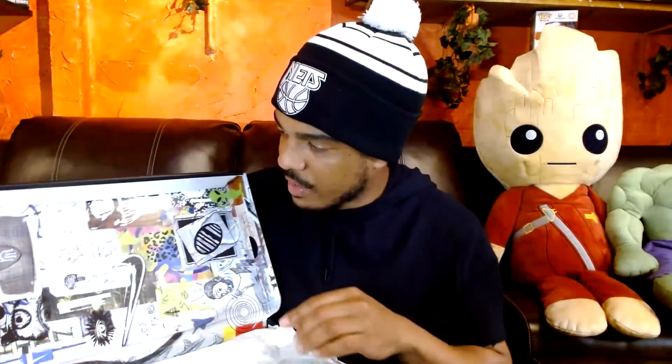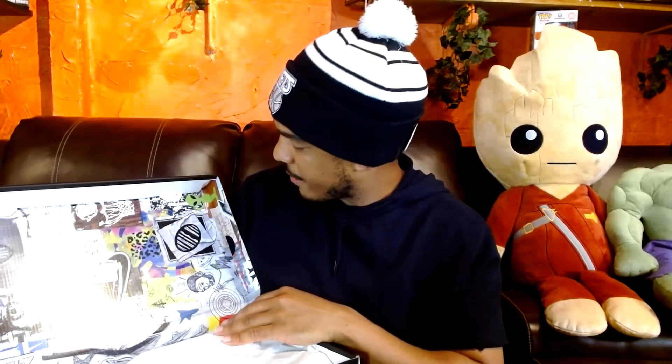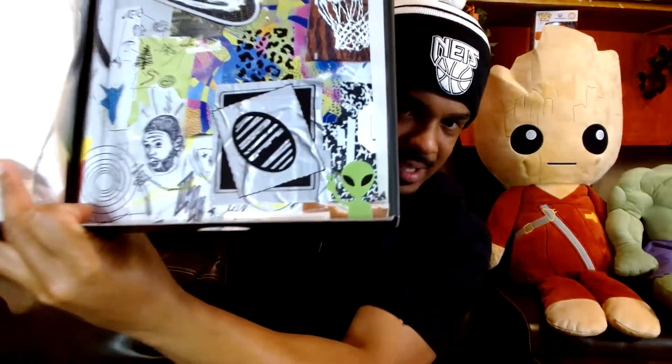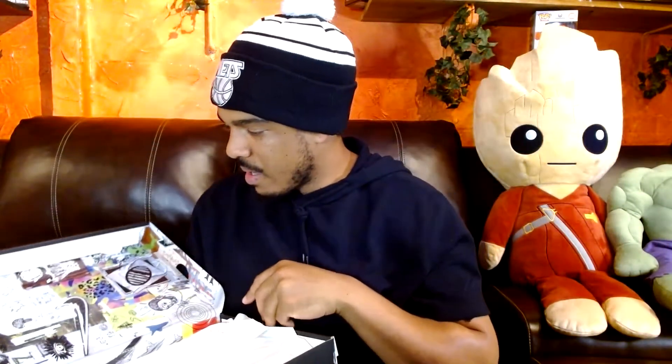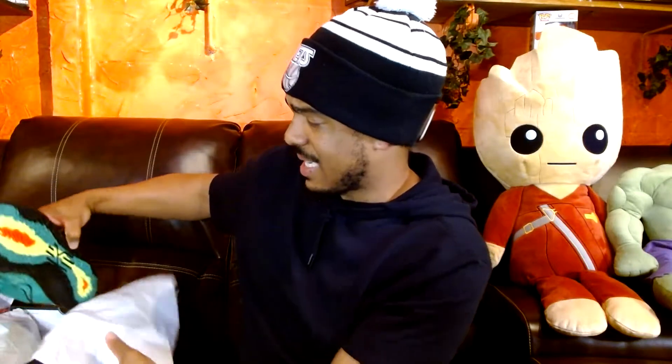I'm not sure if this is in all of the Kyrie 7 boxes, but it's got a lot going on with different graphics. It's got a little alien on the box — maybe because of some of his theories? I don't want to get into all of that. What I want to get into is the sneaker.